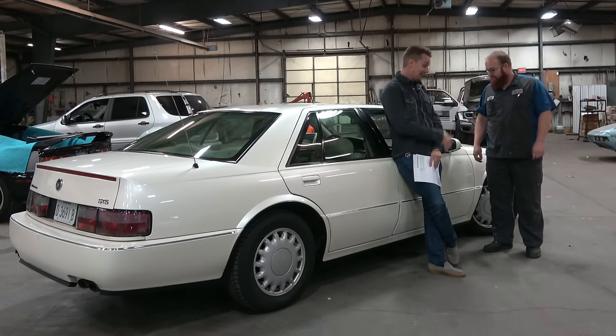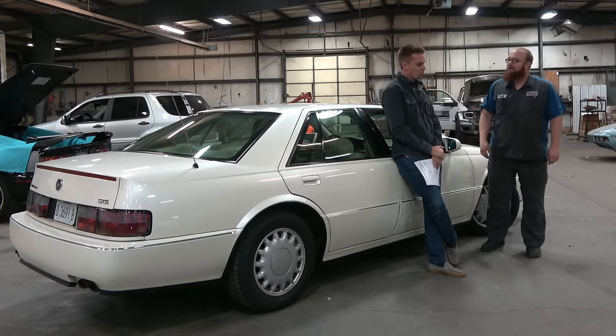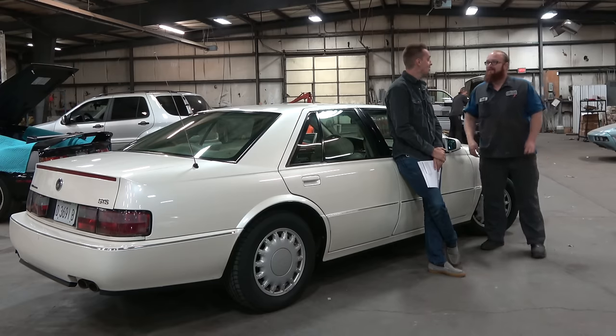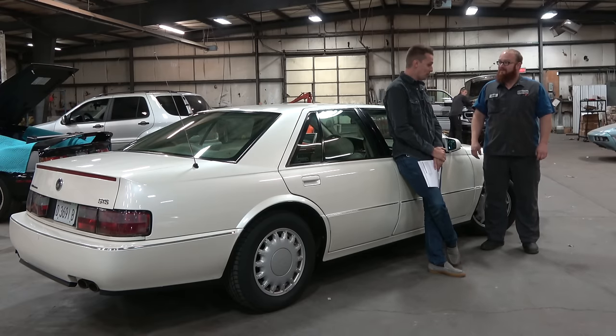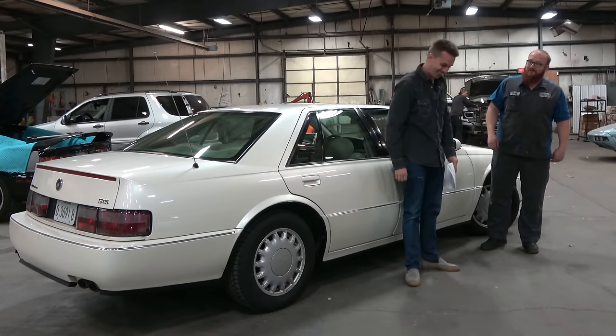Mechanically? Not the head gasket though — original head gasket, it's doing fine. But there are other problems — I already had it inspected at the dealer. The Car Wizard: 'You cheated on me!' I was just curious what their estimates would be, because people do sometimes say in the comments that the Wizard ripped me off. So I'm going to have you look up what it would cost for you to do these items, and then we'll see if the Wizard truly is ripping me off. 'Fair game.'